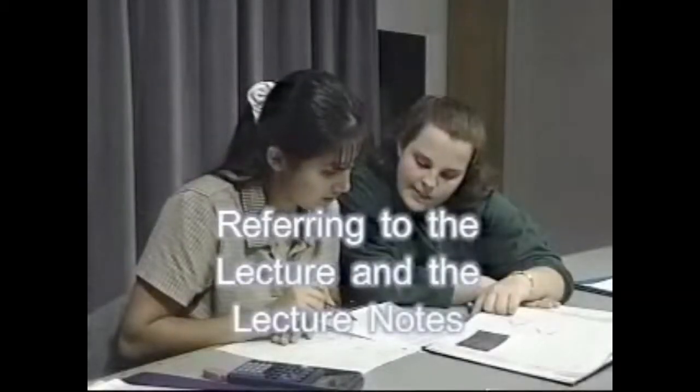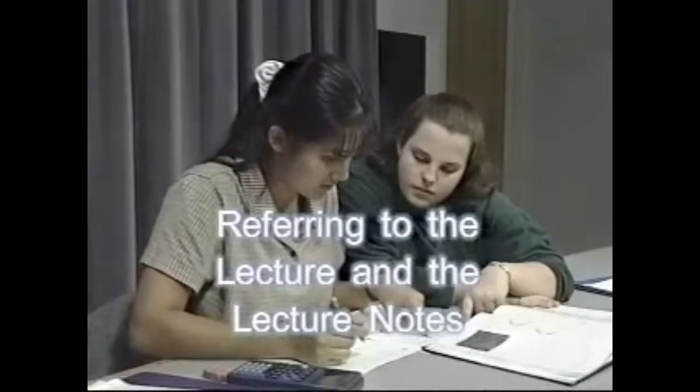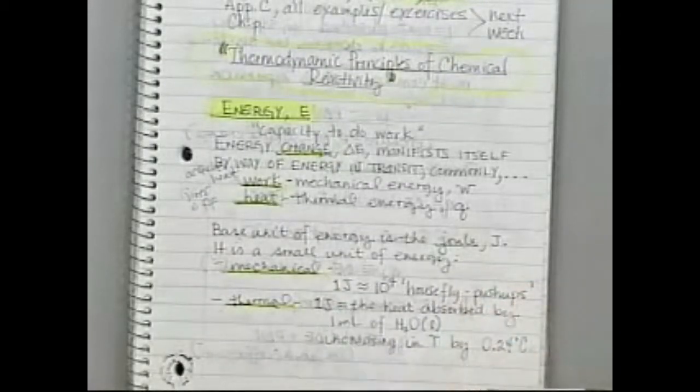References to lecture notes allow students to check their understanding of concepts from the lecture and help the tutor understand in general what is going on in class. And then this right here, the mechanical, is just another way of saying your work — isn't that another way of describing it? The basic unit of energy is the joule. It is a small unit of energy. Mechanical and thermal.